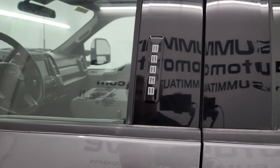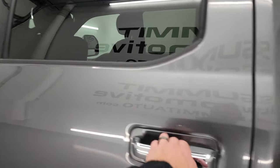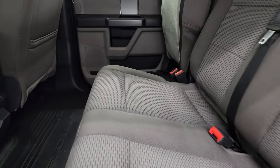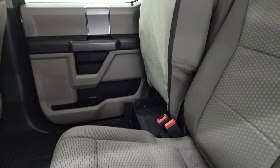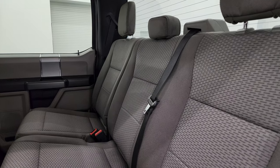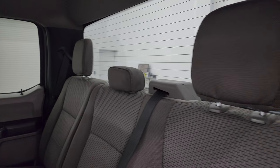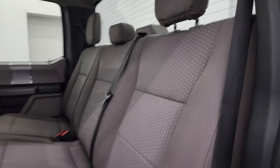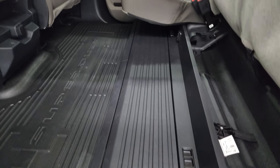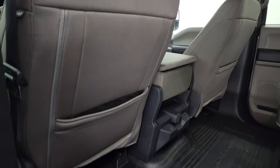This one does have the driver's side door code entry, and we do have the code for this truck. If you ever want to figure out what your code is for your 2017 to 2022 Super Duty, there's a link in the upper right-hand part of the screen to that video. Back seats are in nice shape — no rips or tears. You get the fixed glass rear window with the built-in rear defrost, heavy-duty rubber floors back here with a nice flat floor. You also get a collapsible storage area and side curtain airbags on the front seats.